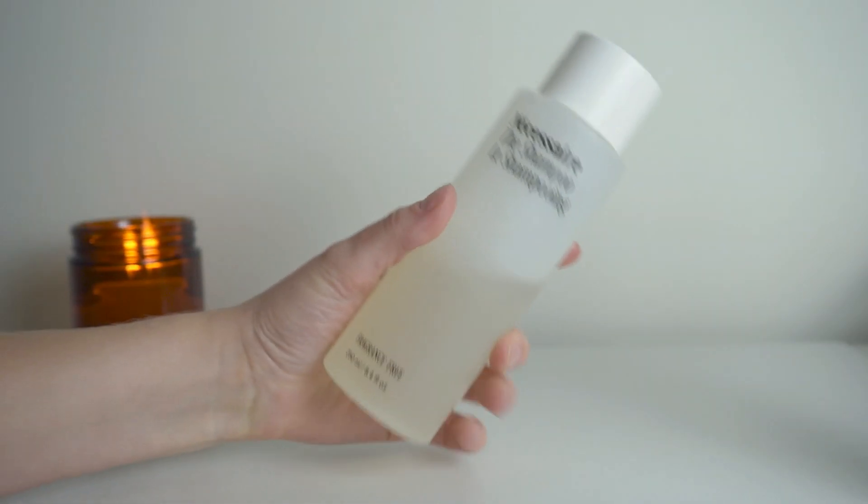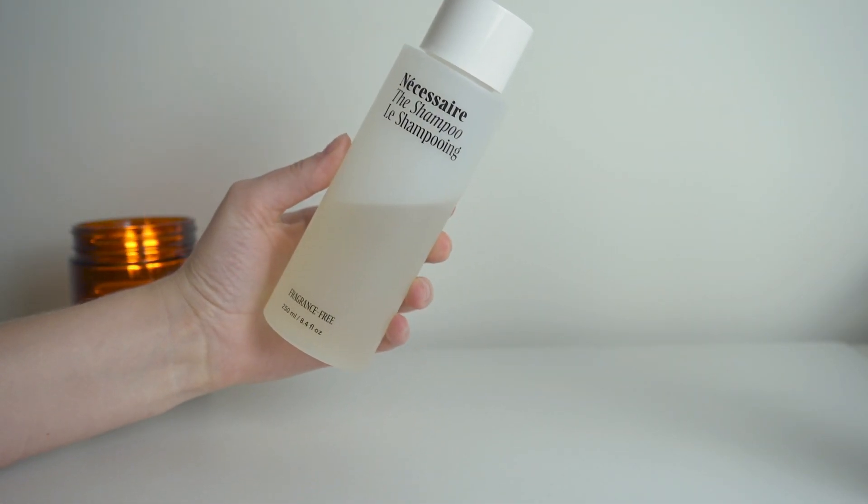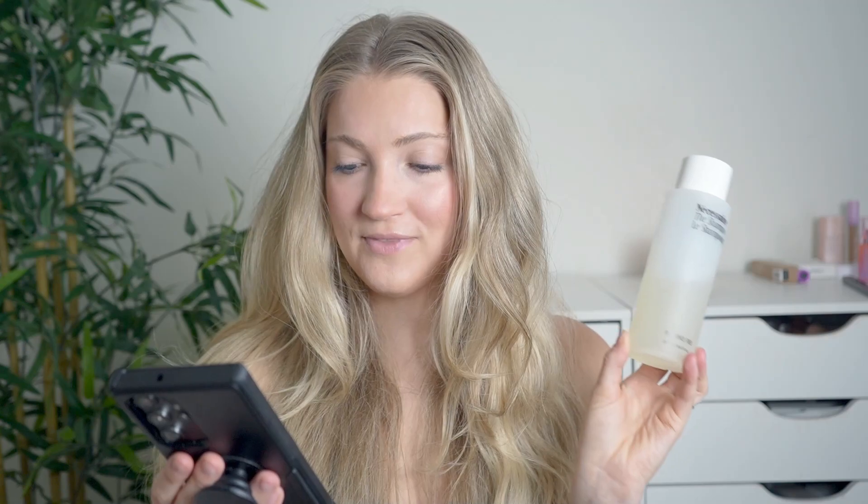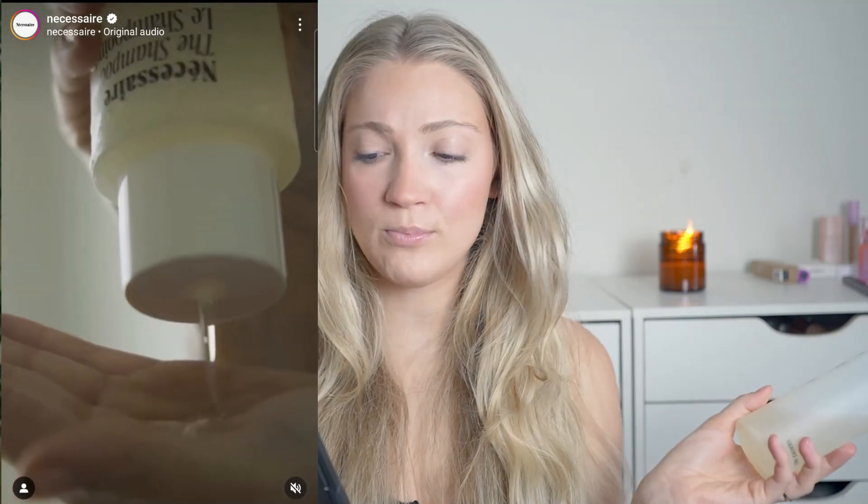The shampoo is said to be a clinical hyaluronic acid formula made to moisturize the scalp and the hair, remove product buildup, and reduce breakage. The shampoo is infused with AP scalp to help minimize thinning. This is supposed to be good for hair dryness, scalp dryness, scalp aging, and scalp irritation.